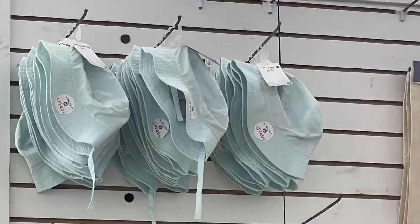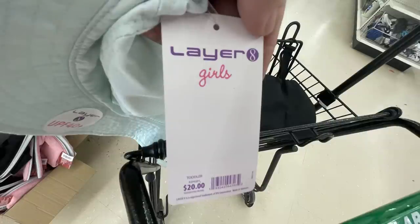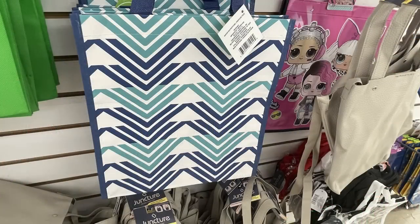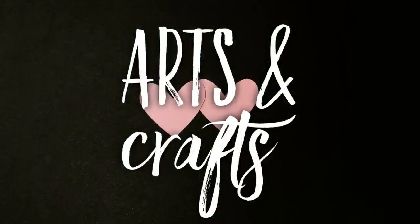We're going to start with apparel and accessories first. We've got these new hats - they are a toddler size in mint green, called the Layer 8 UPF 40 Plus, and it is a girl's hat. Their tag says they were originally $20, just $1.25 now at the Dollar Tree. There's also some new tote bags in blue, red, and an orange one with feathers.